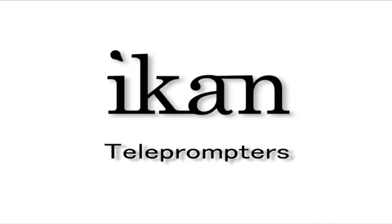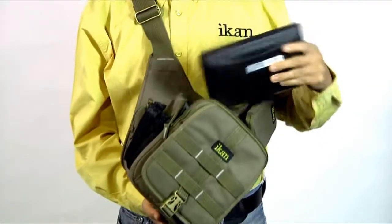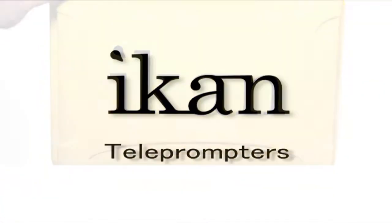The ICANN line of teleprompters — whether you're in the field or in the studio, you can't go wrong with our small and lightweight prompter solutions that are portable, reliable, and affordable.